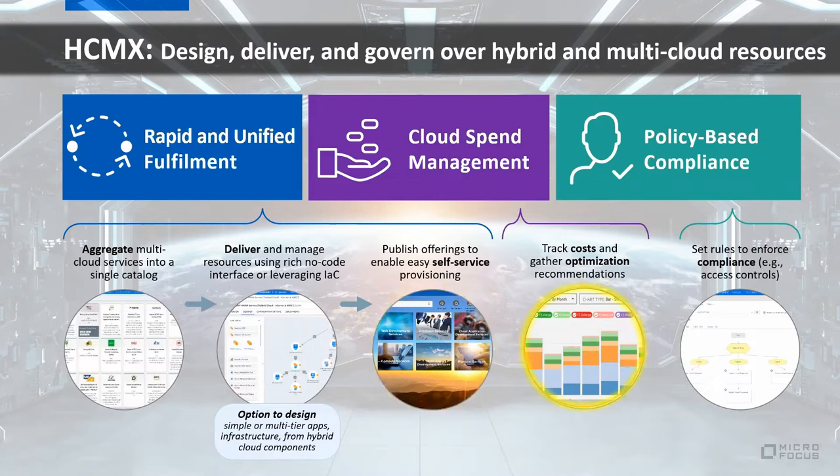Under cloud spend management, cloud cost allocations need to be visible from a granular perspective. We want detailed reports, to avoid surprise bills, and to identify the biggest spenders in real time. With HCMX we track costs with reports that include filtering and tagging capabilities, a module for managing budgets, and optimization recommendations to lower cloud spend based on analytics.